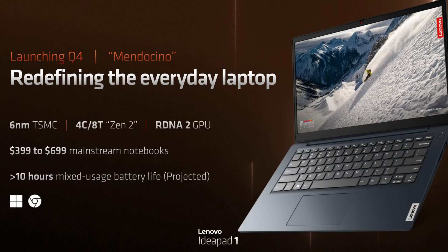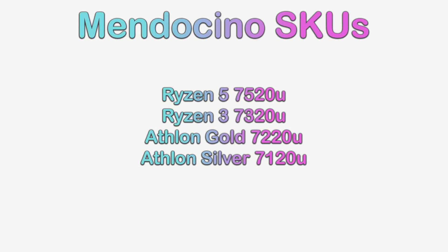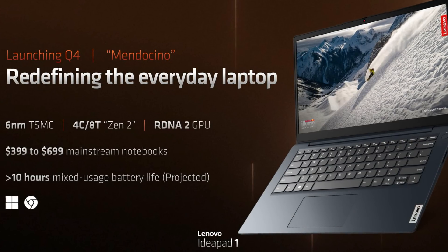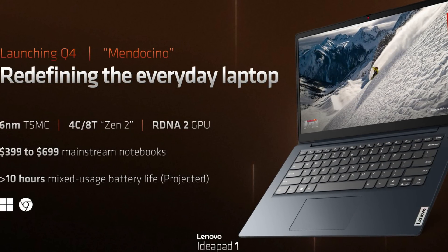This particular chip is one of the better Mendocino SKUs. AMD has announced the Ryzen 5 7520U, Ryzen 3 7320U, Athlon Gold 7220U, and the Athlon Silver 7120U. All of these processors come with an RDNA2 GPU, which is the same kind used in the Steam Deck, but they come with fewer GPU cores.